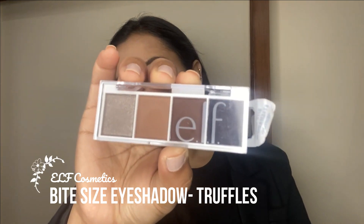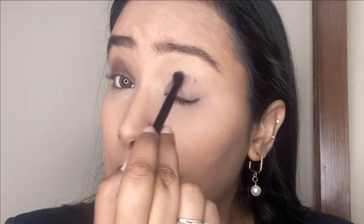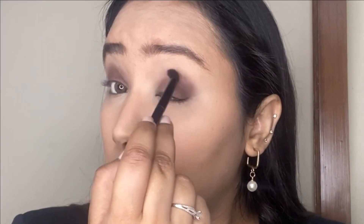For the eyeshadows I'm using their bite-sized eyeshadow palettes in the shade Truffles. I'm first taking the darker brown shade and putting it all over the eyelids up to the crease. Each palette is complete with its own color story and is really beautiful for creating a full eye makeup look. The pigmentation is really nice — you may need to build up the color a little, which is especially useful for beginners. Next I'm taking the lighter nude brown shade to blend out the edges in the crease.